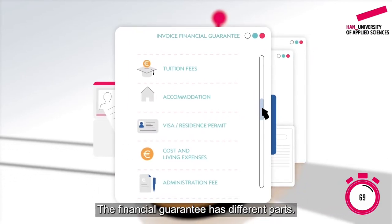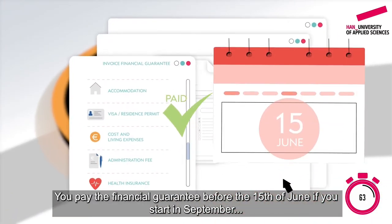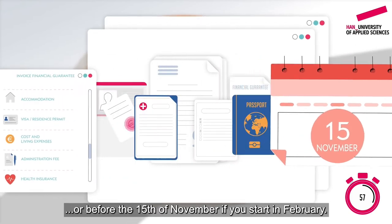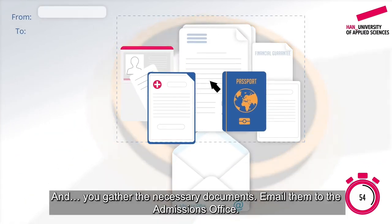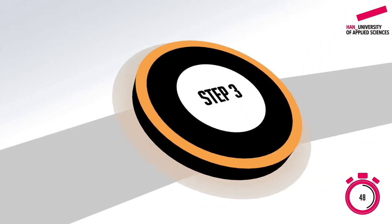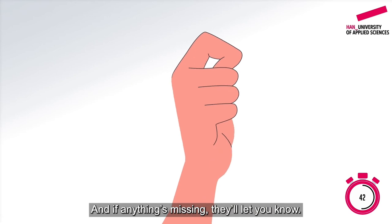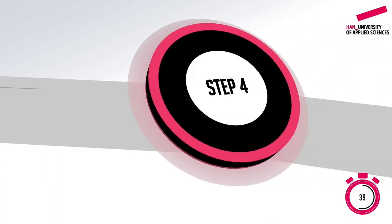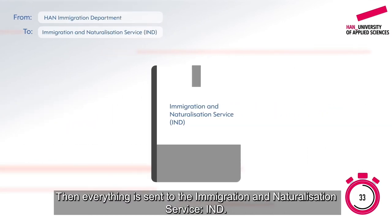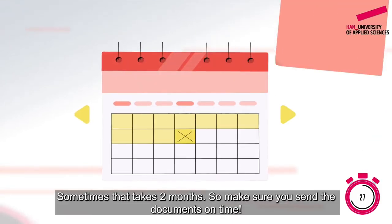The financial guarantee has different parts — this is what you pay for the first year of study. You pay the financial guarantee before the 15th of June if you start in September, or before the 15th of November if you start in February. You gather the necessary documents and email them to the admissions office. HAN Immigration takes over your application from here on, and if anything's missing, they'll let you know. Everything is sent to the Immigration and Naturalization Service; they assess the application. Sometimes that takes two months, so make sure you send the documents on time.